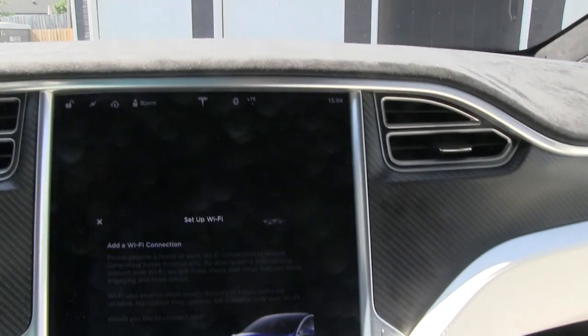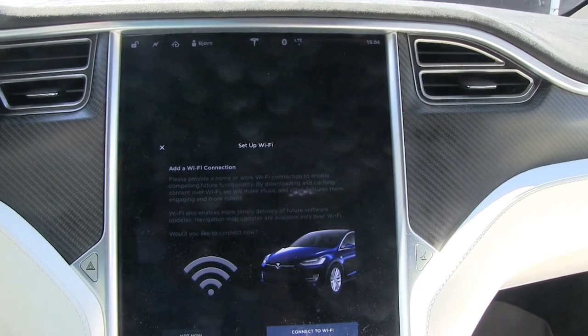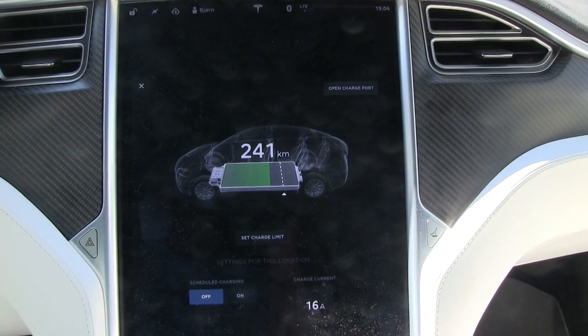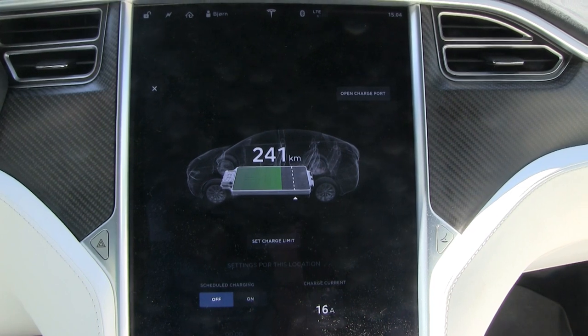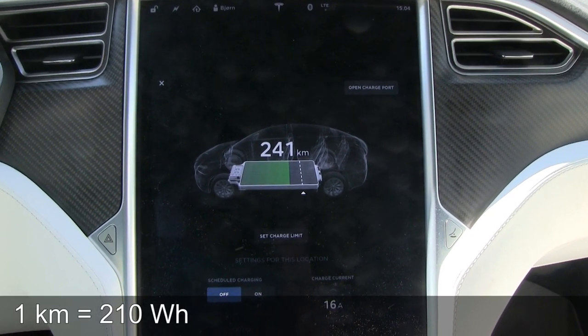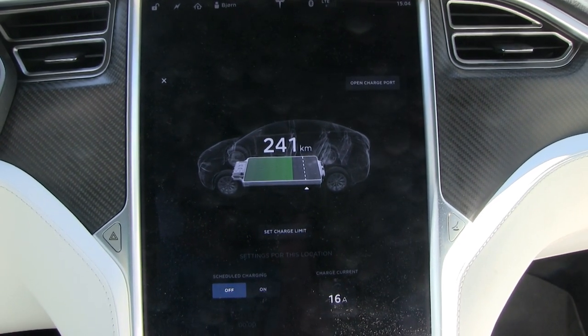Time now is about 3 in the afternoon. I will wait a couple of hours and check how much energy we have spent. We started with 241 kilometers of range. One kilometer here is 210 watt-hours. So we'll wait a while and see you again then.